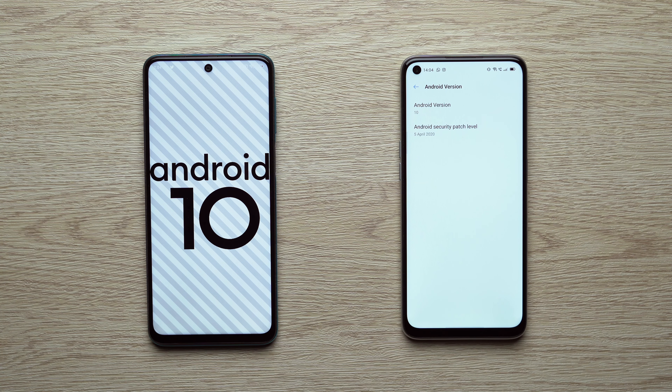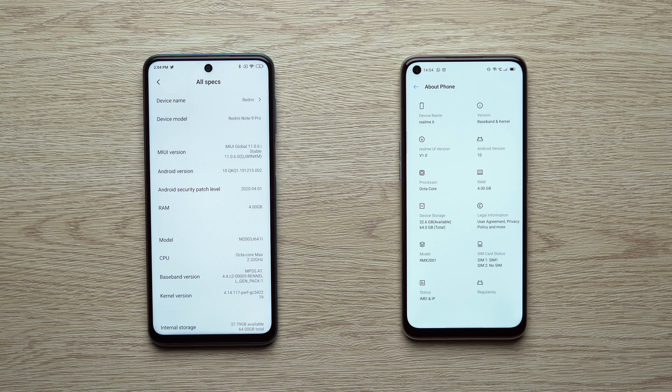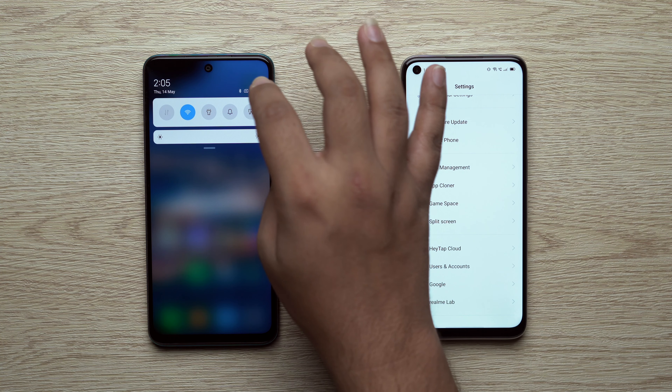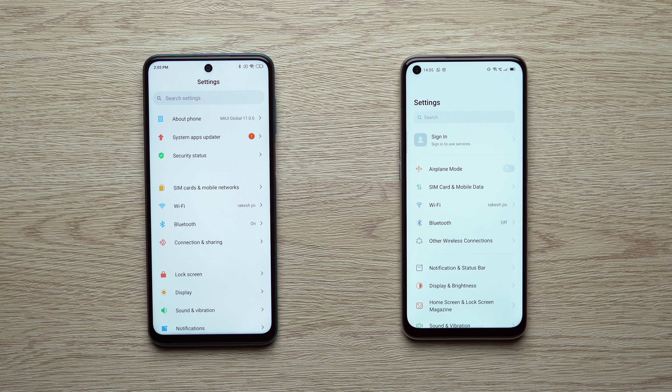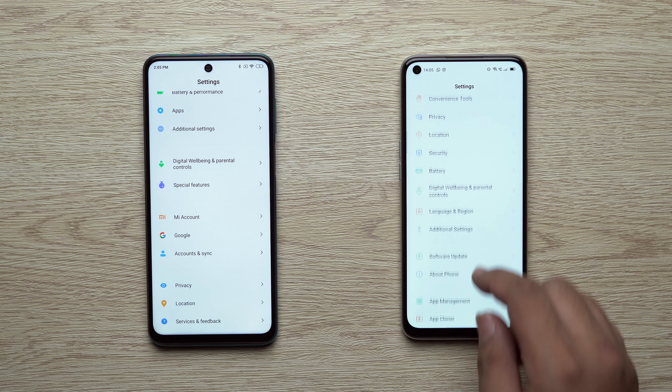Both MIUI and Realme UI are good, with lots of customizations and features. A MIUI 12 update for the Redmi Note 9 Pro is coming soon, which will make it a much better competitor. Overall, the UI of both phones is good — it's your choice which one you prefer, and you won't go wrong with either.